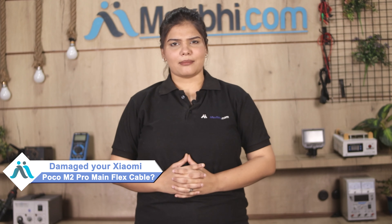Hi friends, this is Lucky from MaxBee.com. Friends, why is the Xiaomi Poco M2 Pro's main flex cable damaged?